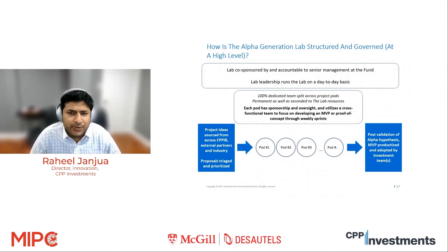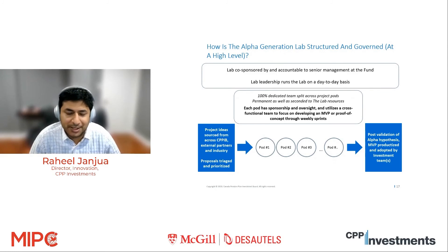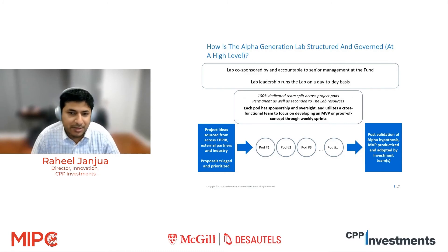To give you an idea of how the lab is structured and governed at a high level: we are sponsored by and accountable to senior management — the CEO and senior managing directors. That goes back to the point about leadership: for something like this to be successful, you need buy-in from the very top. We have a 100% dedicated team whose job is just to innovate, come up with hypotheses, and rapidly test them. It's a cross-functional team of investors, data scientists, and engineers working together in different pods — four or five pods running at a time. If something works, we scale it and embed it in the relevant investment department's day-to-day decision-making. If it doesn't work, we move on.